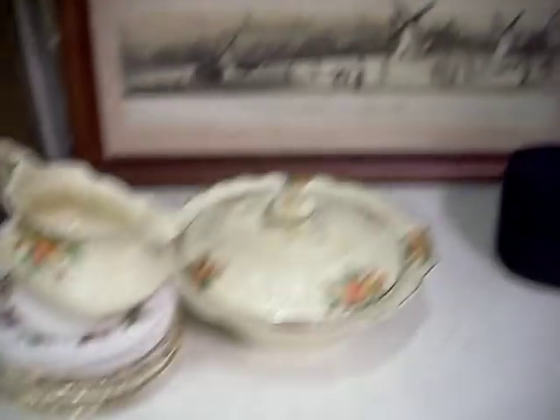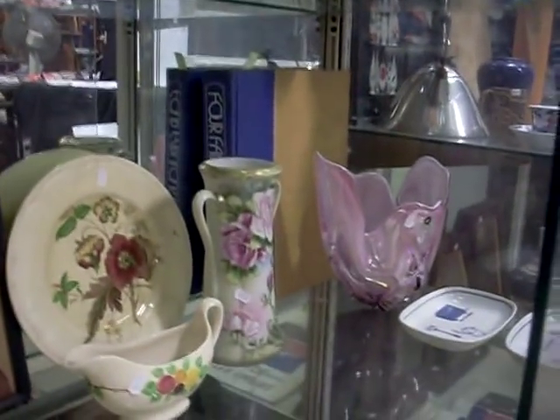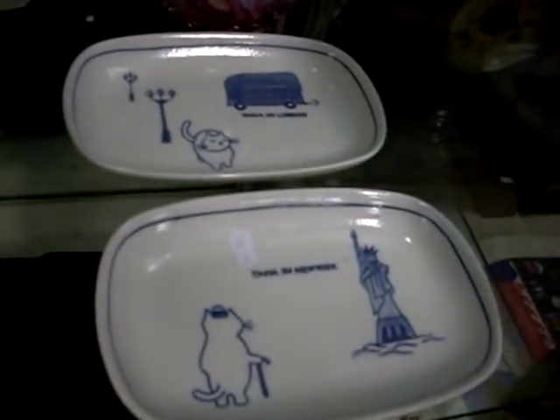Lime Street. English China. Nice little watercolour of an Aboriginal girl there, signed Nan. This is a lovely book over the back — four fabulous faces, featuring movie stars, I think Greta Garbo and some other people. A big bit of Japanese glass. These are pretty cool little Japanese dishes featuring Tama the cat, in London and in New York.